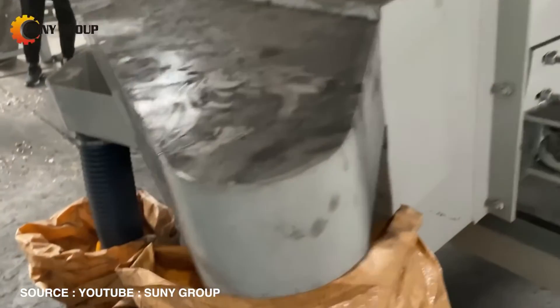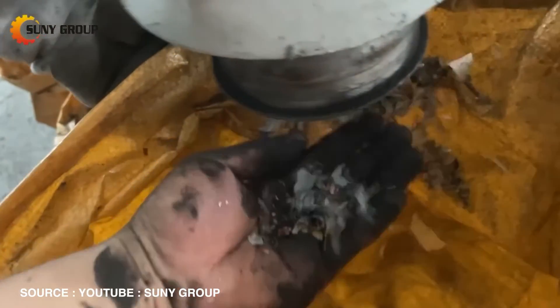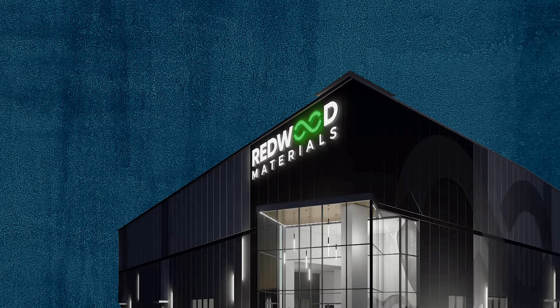Recycling lithium is a growing industry that could help meet future demands and reduce environmental impacts. Currently, the US recycles about 5% of lithium batteries. This number is expected to increase significantly, with projections suggesting that up to 50% of lithium used in batteries could come from recycled sources by 2030. Recycling lithium involves several steps: collecting used batteries, dismantling them, and extracting lithium and other valuable materials. Companies like Redwood Materials and Lithium Cycle are leading the charge in the US by developing advanced recycling technologies.